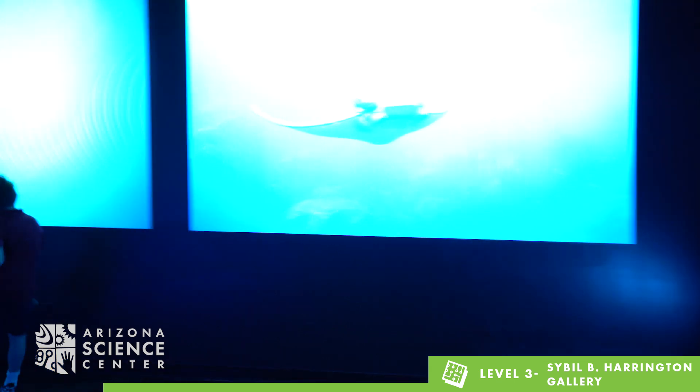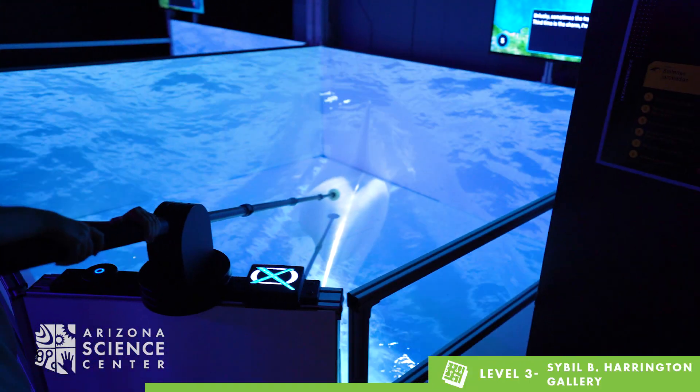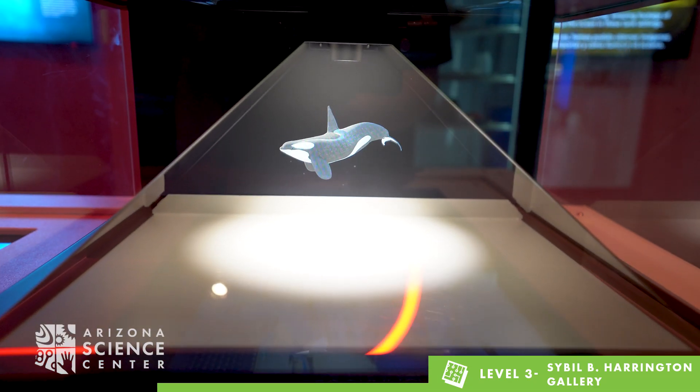When you enter the exhibition, you will be tasked with choosing a mission to complete. To guide your mission, you can choose between researching humpback whales, orcas, or hammerhead sharks.